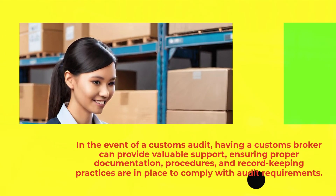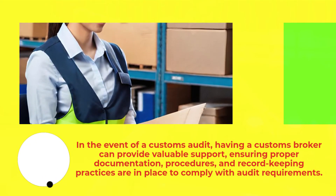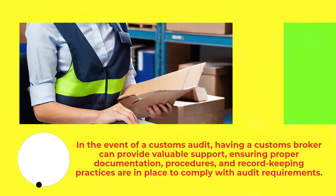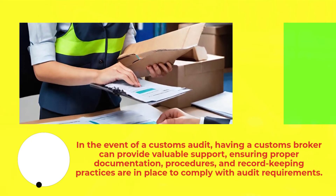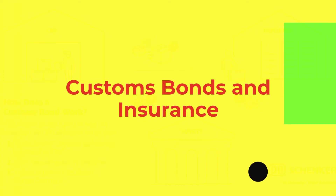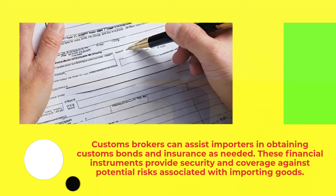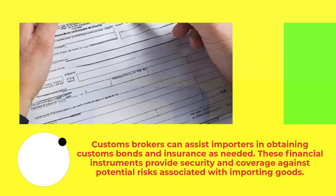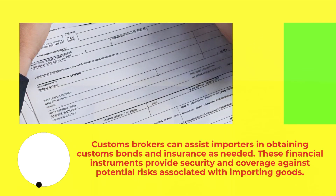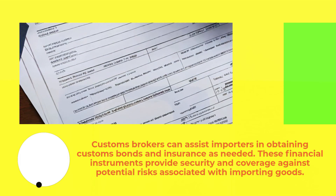In the event of a customs audit, having a customs broker can provide valuable support, ensuring proper documentation, procedures, and record-keeping practices are in place to comply with audit requirements. Customs brokers can also assist importers in obtaining customs bonds and insurance as needed. These financial instruments provide security and coverage against potential risks associated with importing goods.